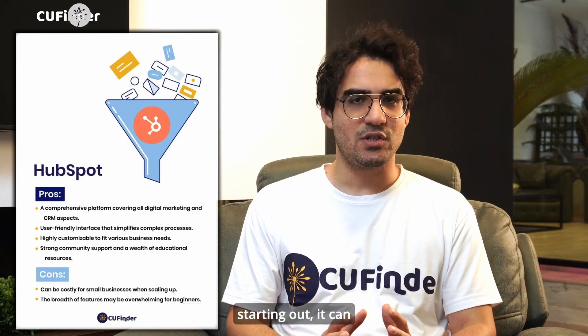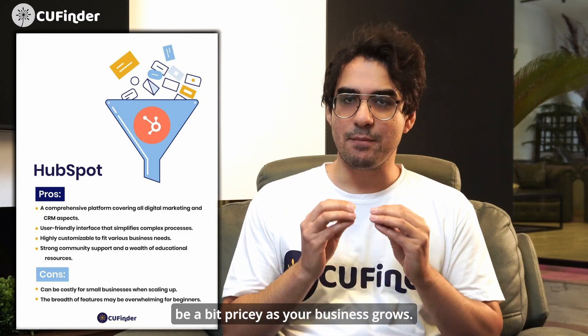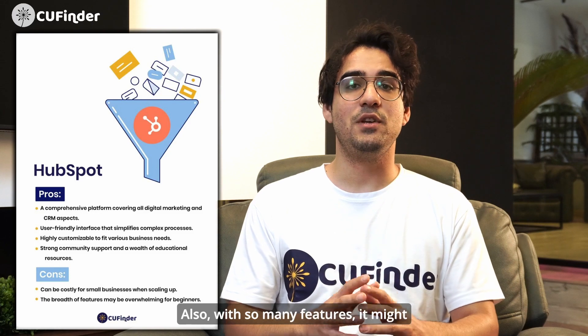Now let's get down to the cons of HubSpot. If you're a small business just starting out, it can be a bit pricey as your business grows. Also, with so many features, it might seem overwhelming at first.